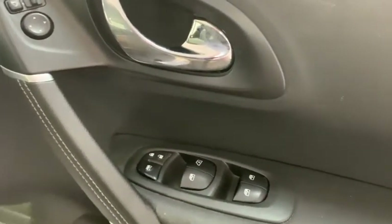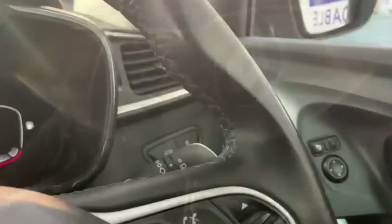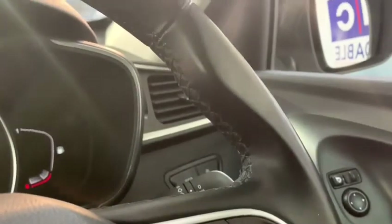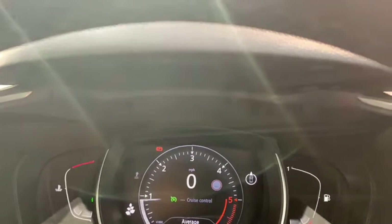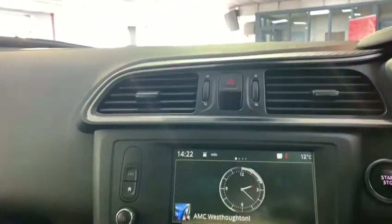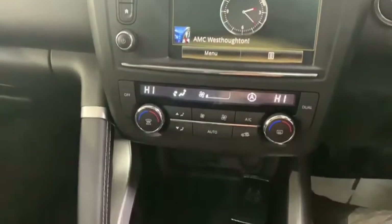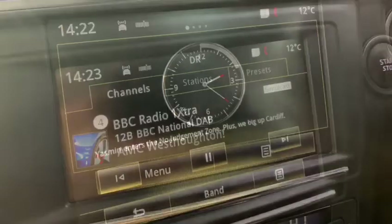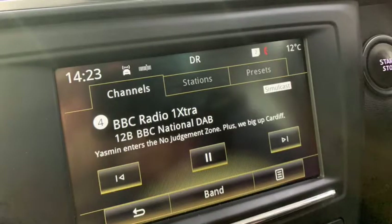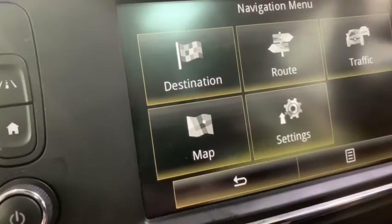Looking at some of the features we can see electric windows and mirrors, then the leather trimmed multifunctional steering wheel. Now this is a very tech savvy car and with it comes heaps of personalisation and customisable options. But before we get into that we are just going to cover some of the media options this car has to offer, such as FM, AM and DAB radio, as well as Bluetooth, AUX, USB and MP3. Not only that, it features maps and sat nav.